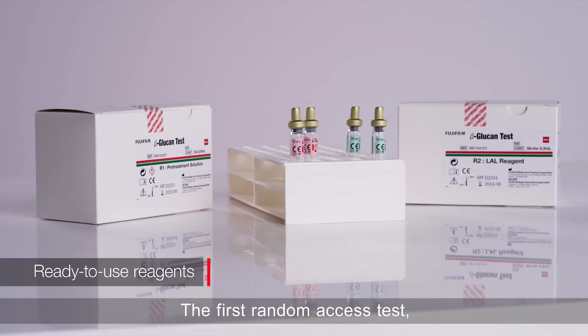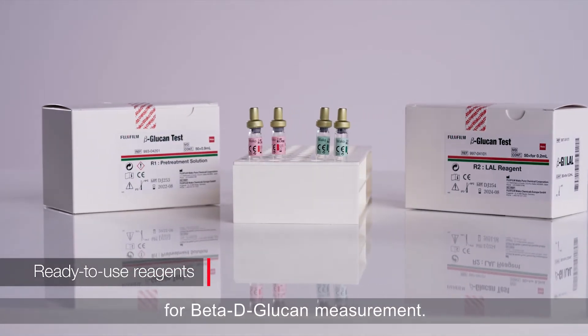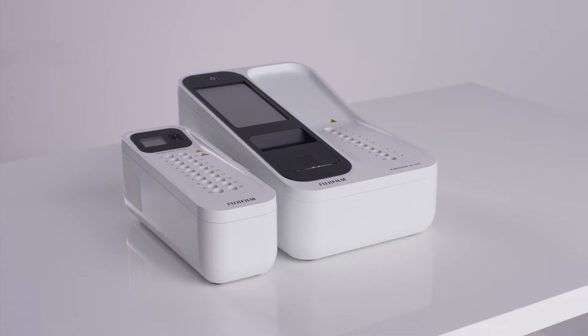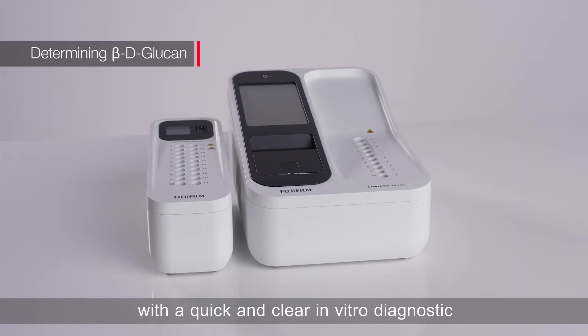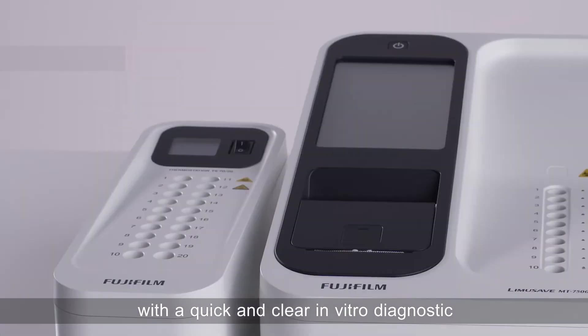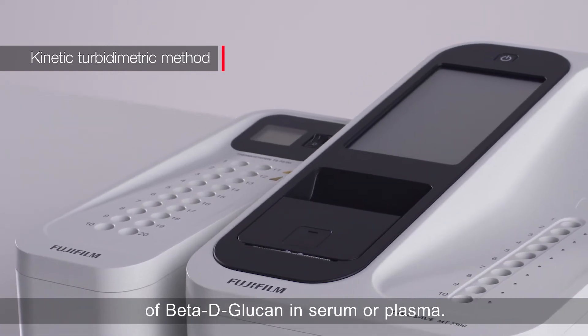The first random access test with single sample testing capability for beta-D-glucan measurement. In just a few steps, the Limusave provides you with a quick and clear in vitro diagnostic for the quantitative determination of beta-D-glucan in serum or plasma.